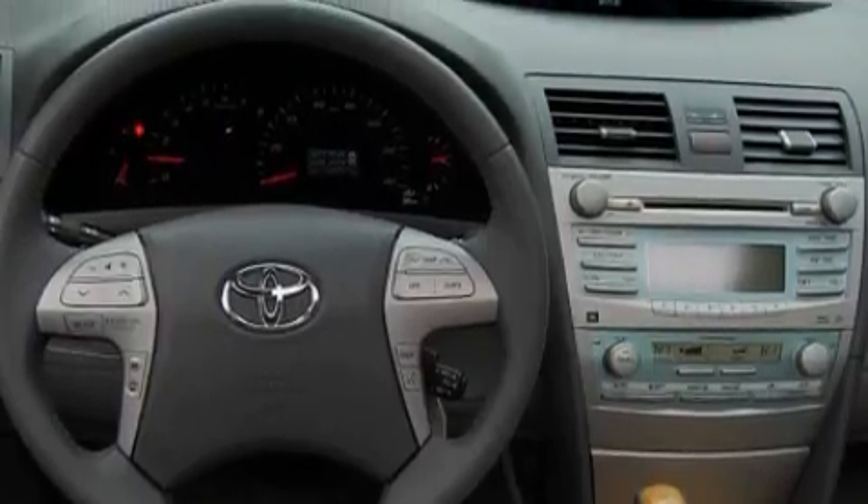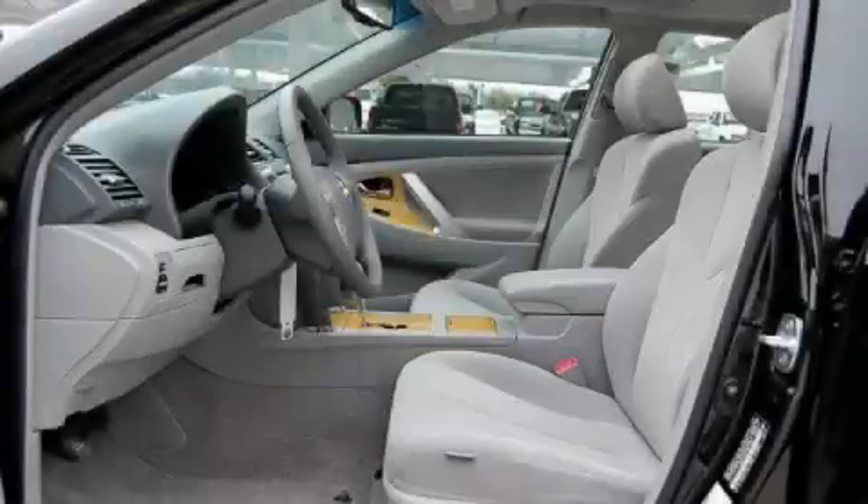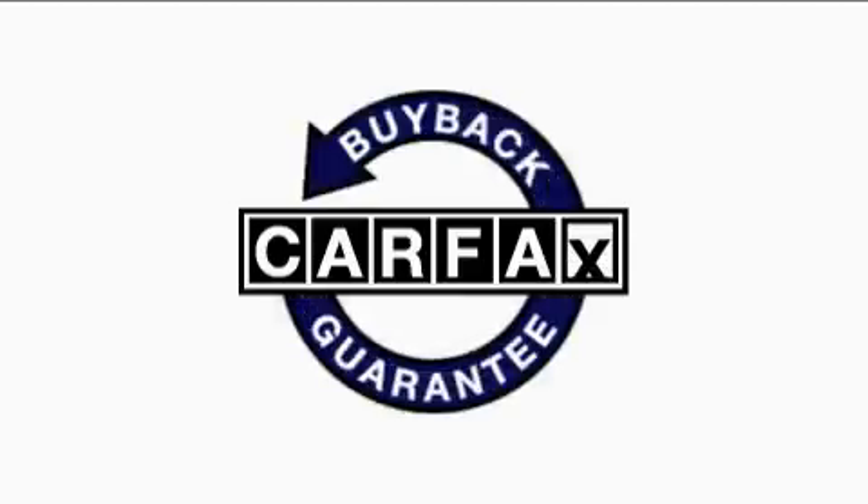It features a 2.4-liter four-cylinder engine and a five-speed automatic transmission. This car has had only one owner, and it qualifies for the Carfax buy-back guarantee.